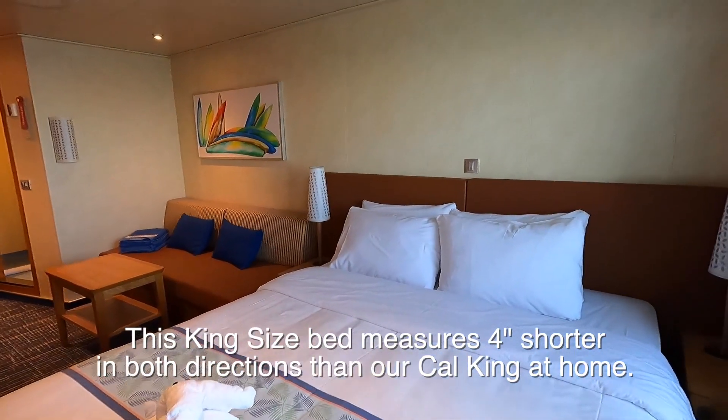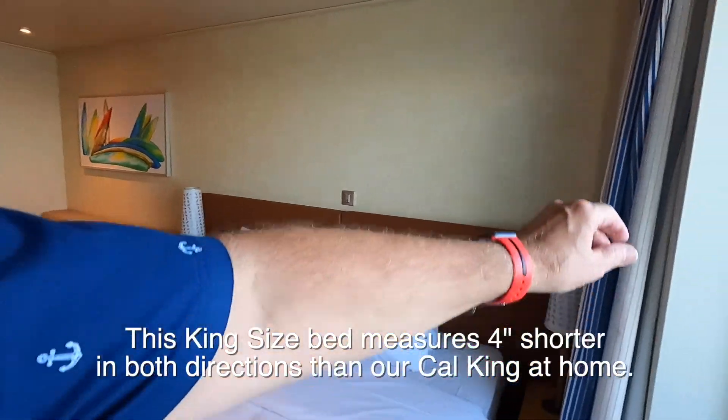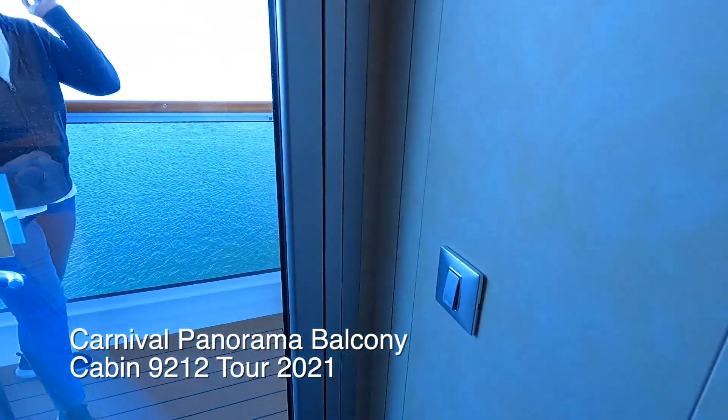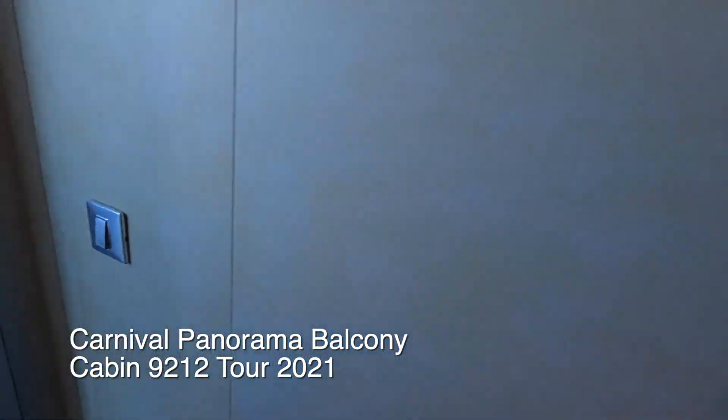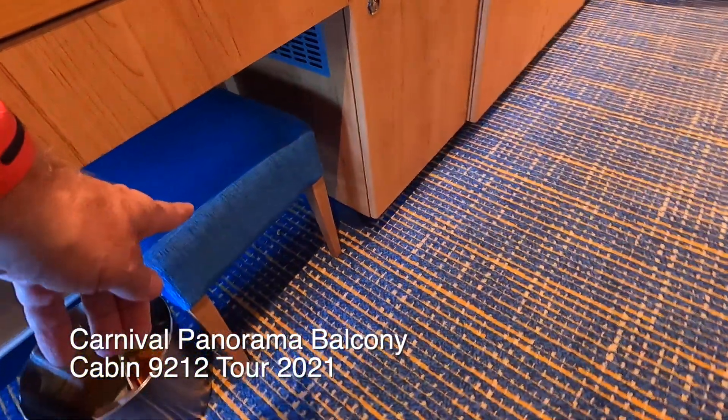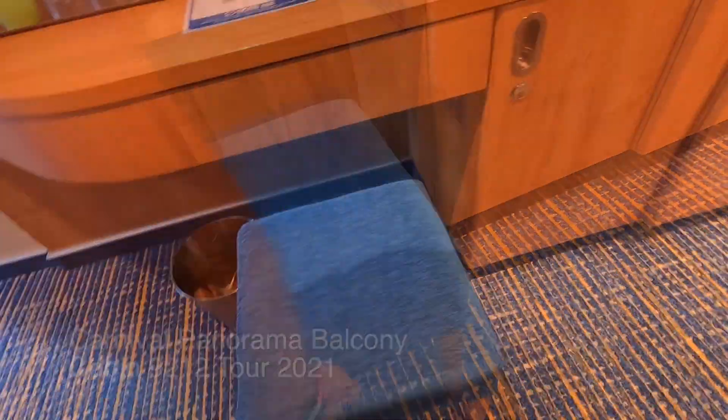That's our cabin — a balcony cabin on the Carnival Panorama. It does have a curtain. I notice these curtains never go all the way, although I see a little pin there so maybe I'll hook that in later. In the morning, light's going to come through there. The balcony does have a light, so there's a light switch. Trash can, stool. And that's about it.